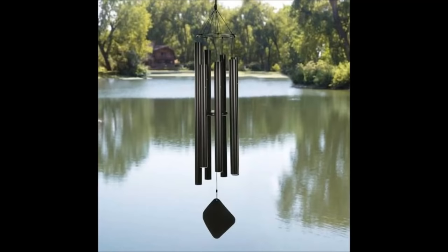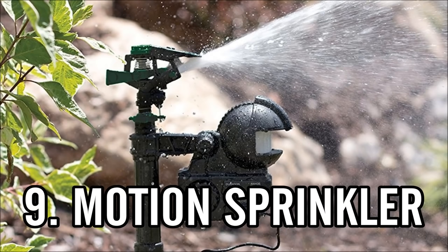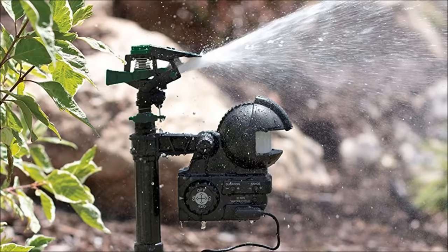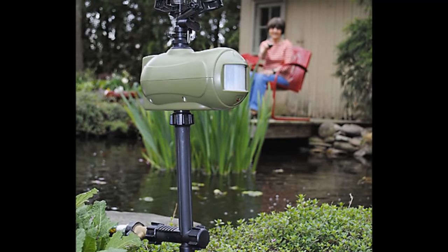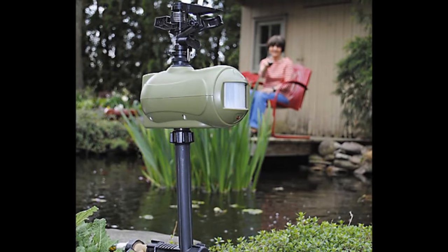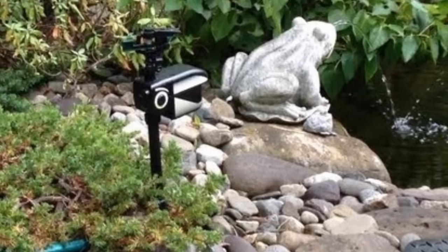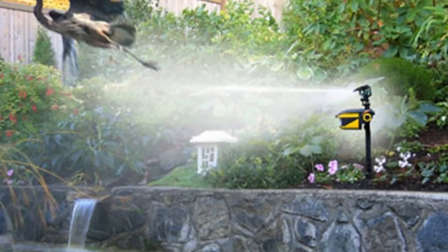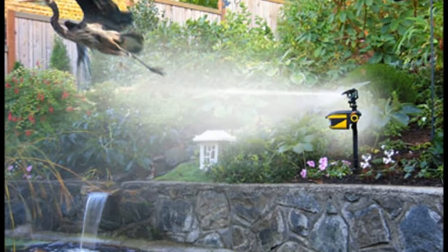Method 9 will deter not only herons but also raccoons, fisher cats — anything picked up by motion: the motion sensor sprinkler method. These motion sensor sprinklers protect ponds and gardens using either a power cord or a 9-volt battery with water hooked up. When any animal passes within range it shoots off bursts of water for a couple of seconds or a minute — some have adjustable timers. These sprinklers usually go for $50 to $100, and you have to be careful how you angle it or you could spray yourself by accident.